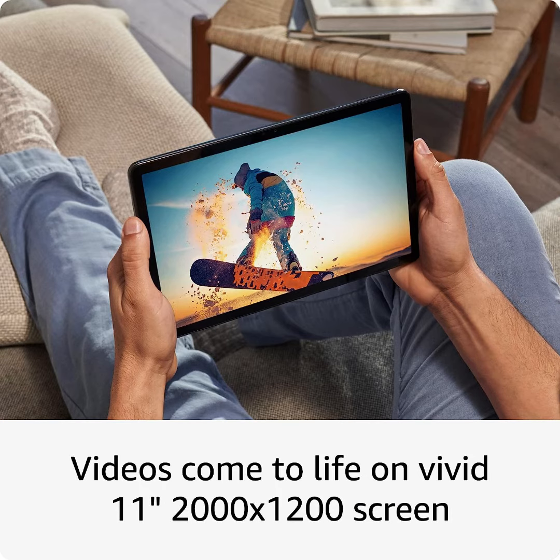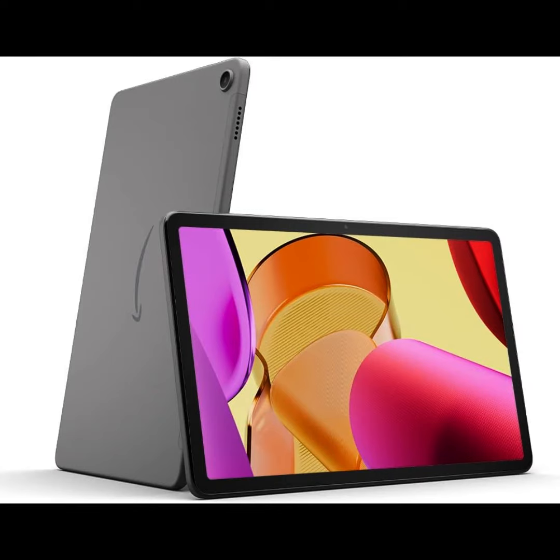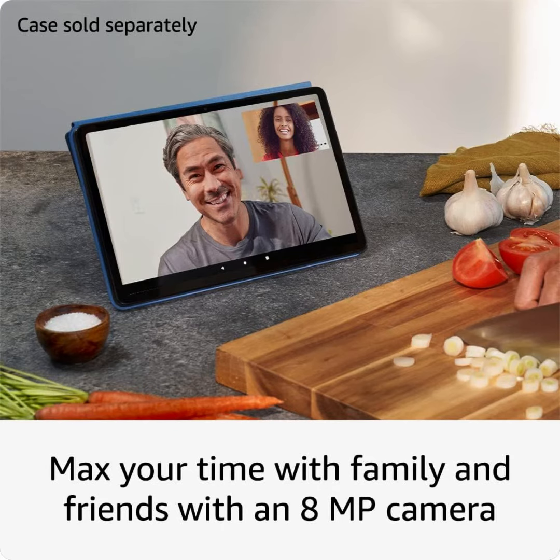All-day entertainment with 14-hour battery life — maximize your downtime for reading, browsing the web, watching videos, and listening to music at home and on the go. Save your favorites with 64 or 128GB storage, and expand up to 1TB with a microSD card, sold separately.